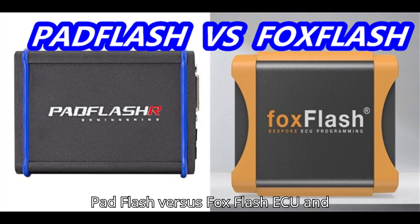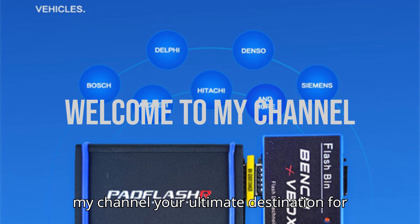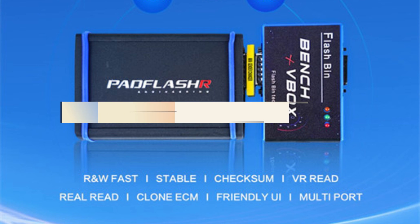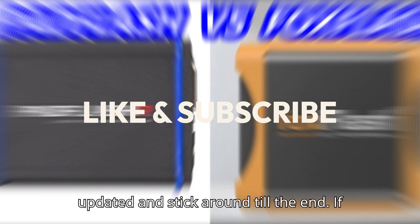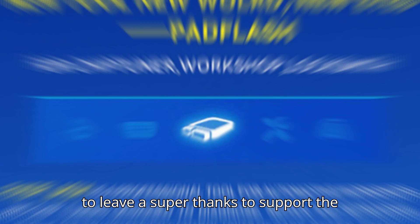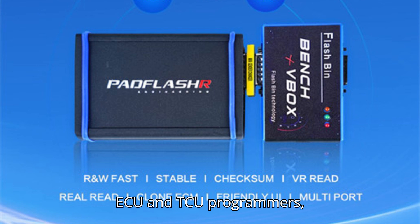Pad Flash versus Fox Flash ECU and TCU programmer — a detailed comparison. Hey everyone, welcome back to my channel, your ultimate destination for all things automobile diagnostics. Before we dive in, make sure to hit that subscribe button, ring the bell to stay updated, and stick around till the end. If you find this video helpful, don't forget to leave a super thanks to support the channel. Let's get started.